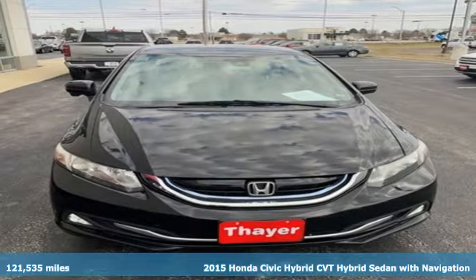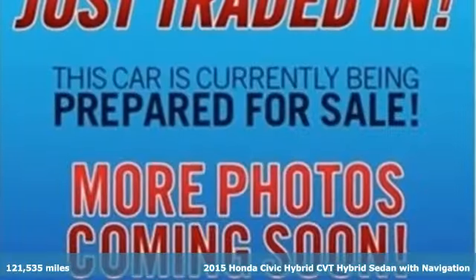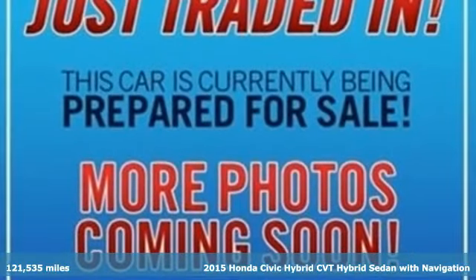Here's a 2015 Honda Civic Hybrid. It's Honda, so longevity comes standard.